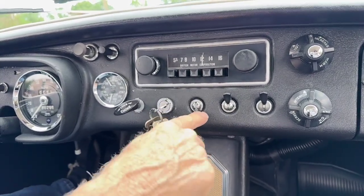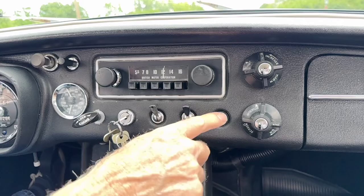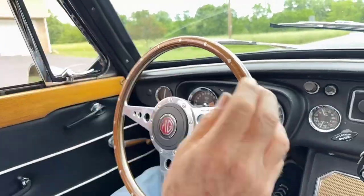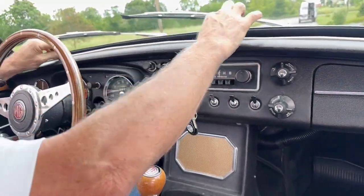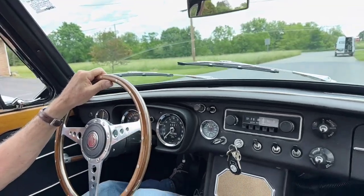We have the lights, the wipers work, and this is the horn working properly. This is an older '66 original metal dash car, just very cool looking with the contrasting piping. Everything in this car is just in great condition.